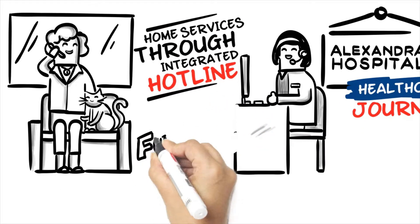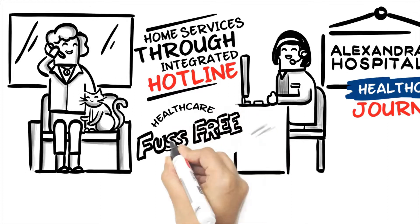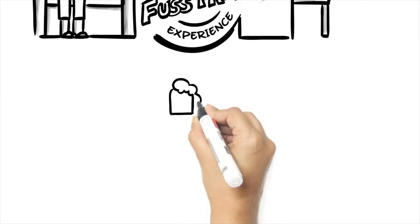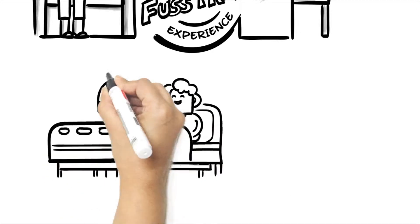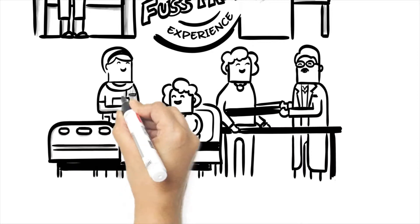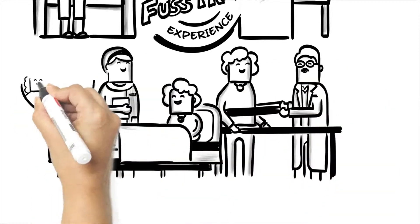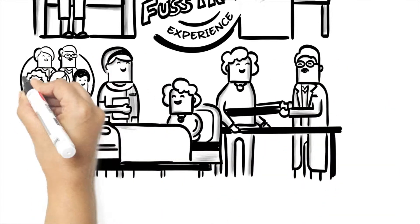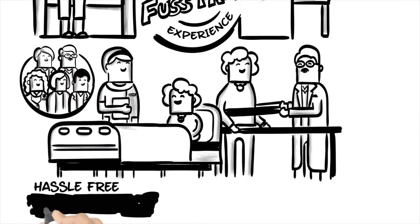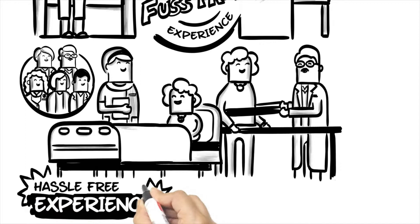In other words, our care manager is your guide to a fuss-free healthcare experience. Alexandra Hospital is the first integrated hospital where tailored acute care and rehabilitative care for an inpatient can be provided by the same care team under one roof. This means that you can look towards a hassle-free experience and potentially a shorter length of stay.